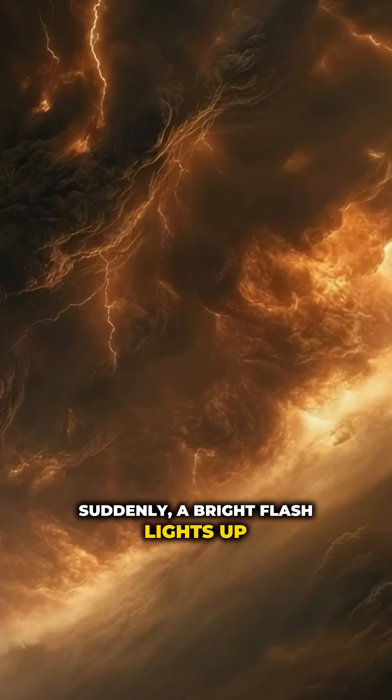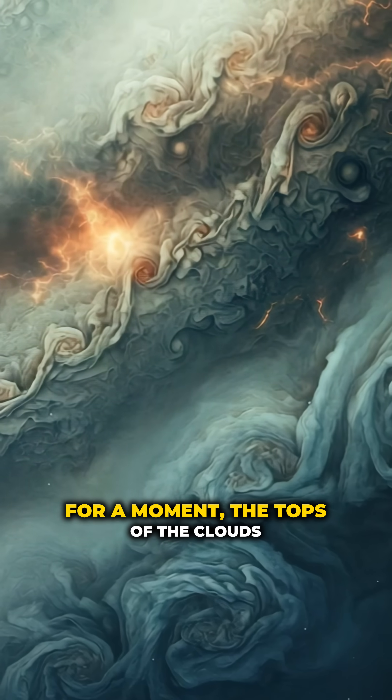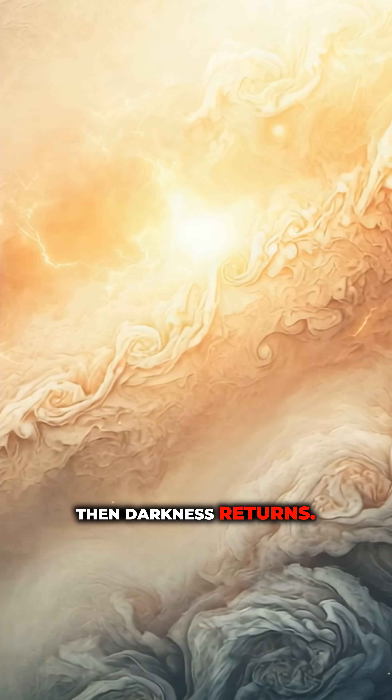Suddenly, a bright flash lights up the planet's clouds. There's lightning on Jupiter. For a moment, the tops of the clouds just glow intensely. Then darkness returns.